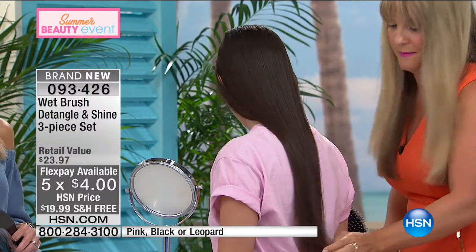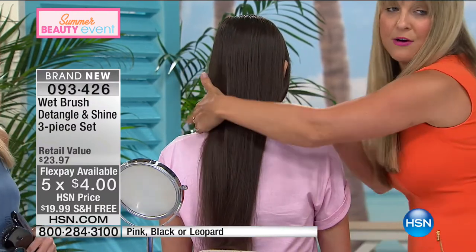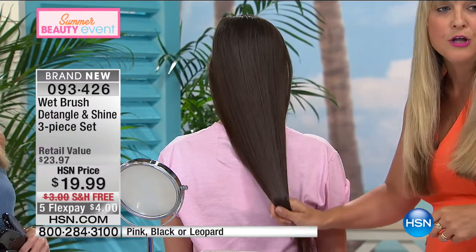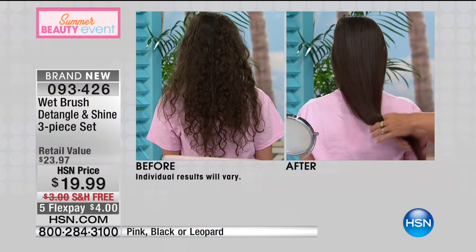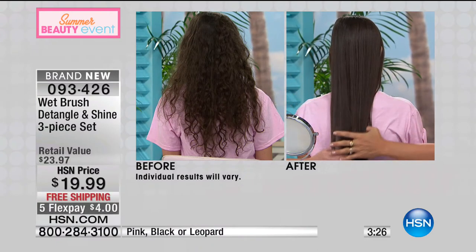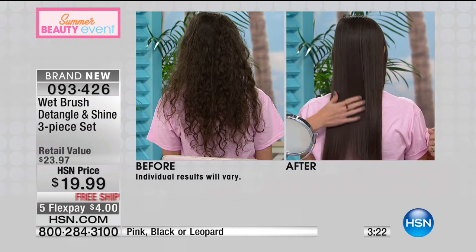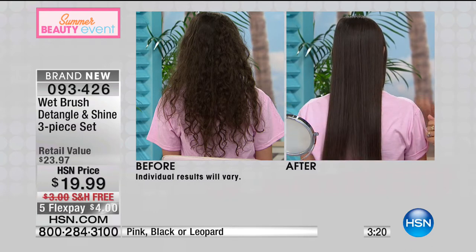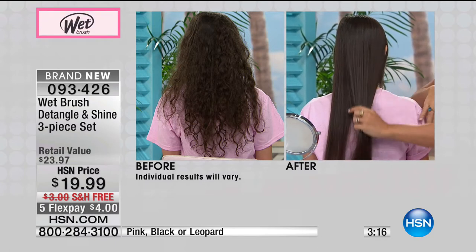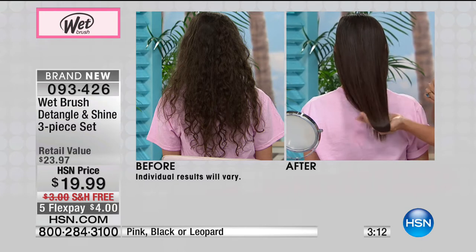Look at the shine left in her hair. Look at that before and after — that shine is almost not even real. You can glide all the way through it. Look at how smooth and beautiful it looks. We're bringing those natural oils down from the scalp all the way into the tips of the hair — ensuring the health of the hair. Now you can let your hair grow longer and stronger without that breakage.